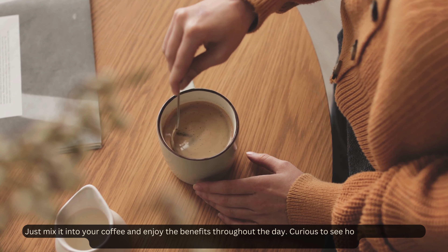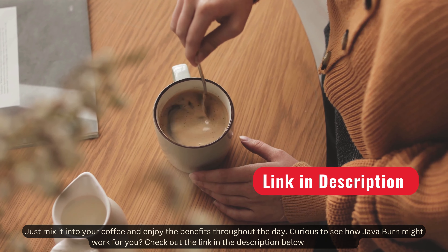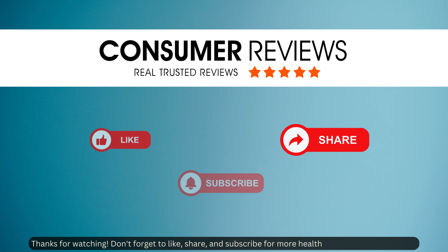Curious to see how Java Burn might work for you? Check out the link in the description below to learn more. Thanks for watching — don't forget to like, share, and subscribe for more health tips and product reviews.